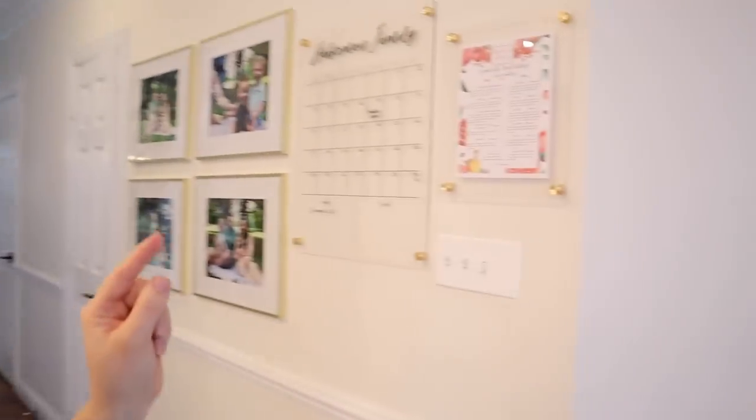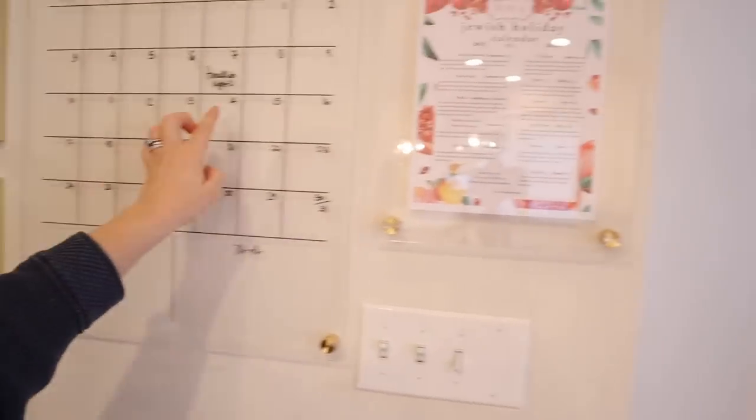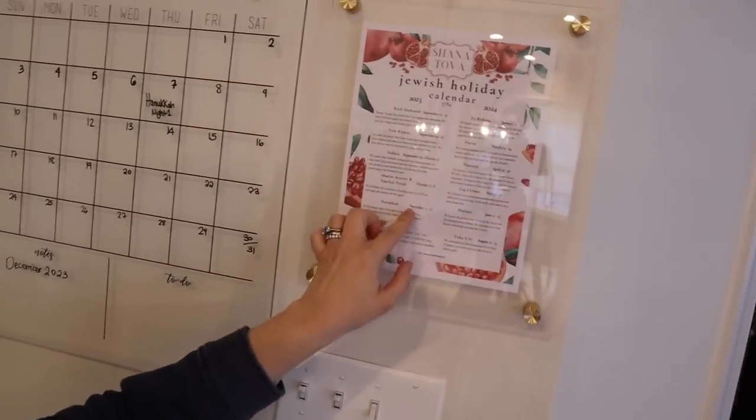Hanukkah is next week! As you step out of my kitchen, I want to show you our family calendar — I just put Hanukkah on it. And then this is my Jewish holiday calendar. I put out a version at Rosh Hashanah time each year, but I also make a new one in December for Hanukkah. It's a 2024 Jewish holiday calendar with all the Jewish holidays for the English year of 2024. You can buy that down below — it's just a digital download.